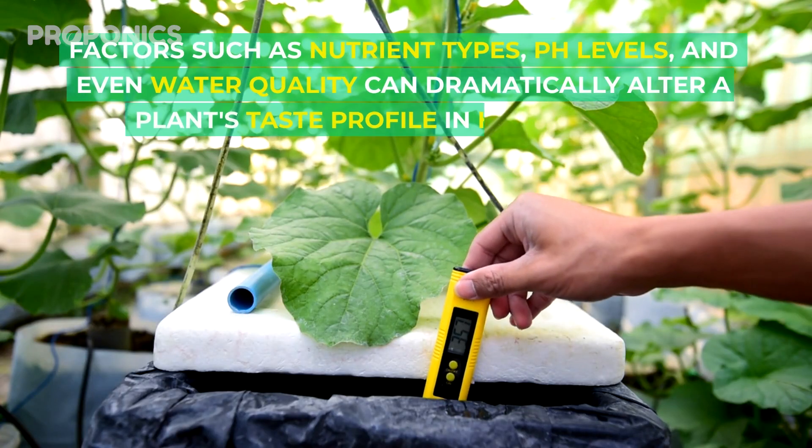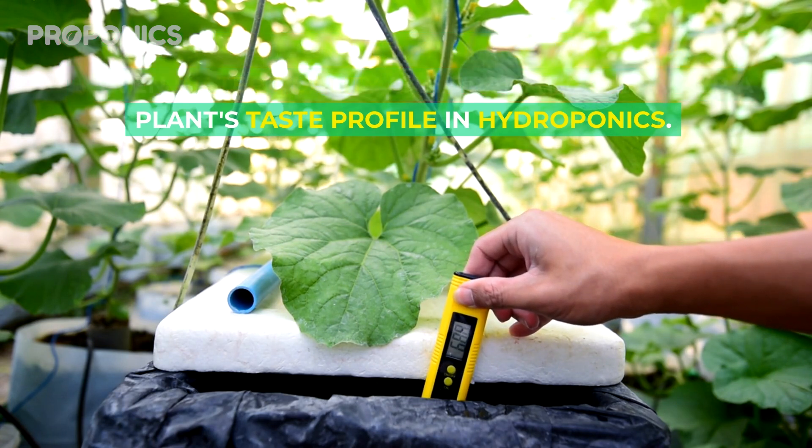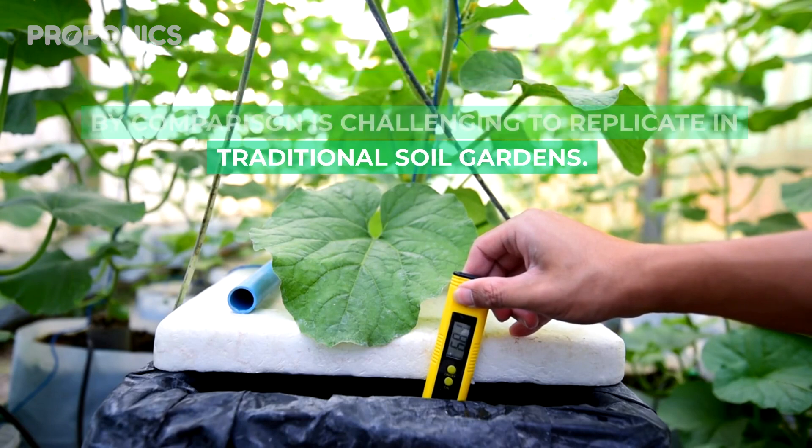Factors such as nutrient type, pH levels, and even water quality can dramatically alter a plant's taste profile in hydroponics. Controlled environments allow for precision in flavor cultivation, a feat which by comparison is challenging to replicate in traditional soil gardens.